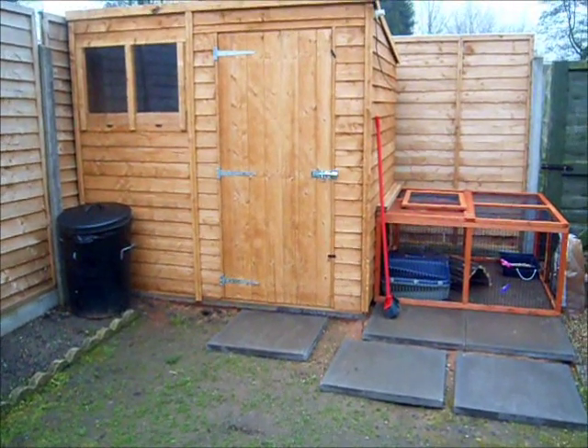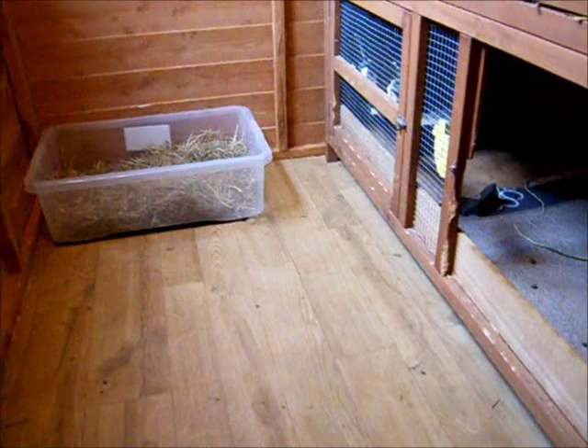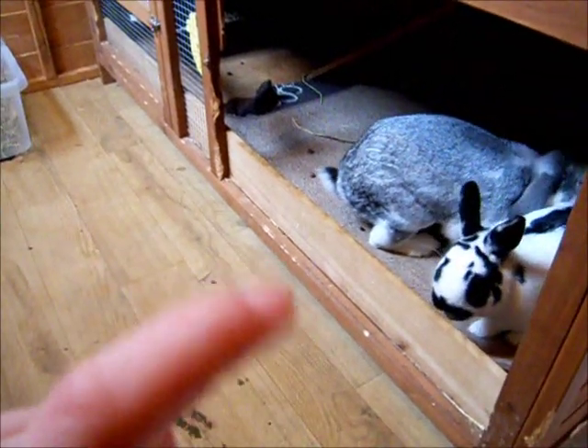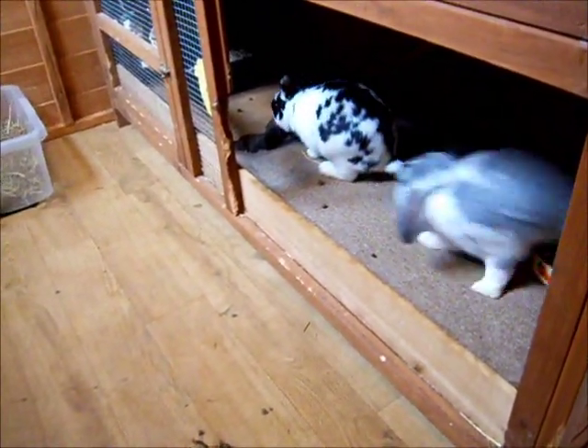So I'm in the shed now — there's the bunnies. There is Speckle, and that's Rocky, the grey one. They're both male. I've had them for about 3 months now and they haven't been neutered yet, so if they do any naughty business that's why. They're getting neutered in about 10 days time.